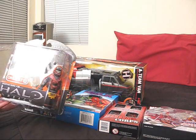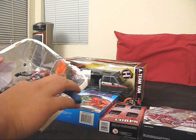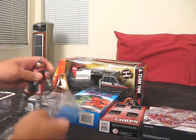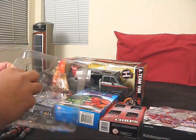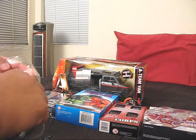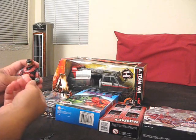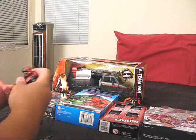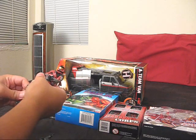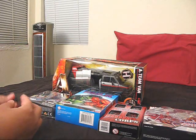It's the Halo Reach Target Exclusive Spartan Mark V. Let's get this open. I use these wire cutters. DMR right here. This is pretty much what I do when I first open a figure up — get a feel for all the joints, move everything around. DMR. Grenade. Let's throw that aside for now.